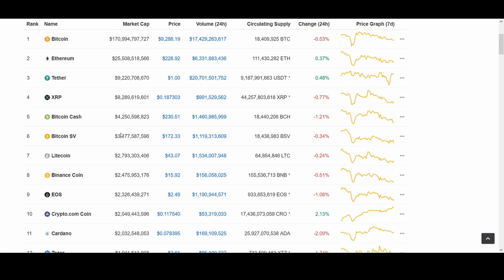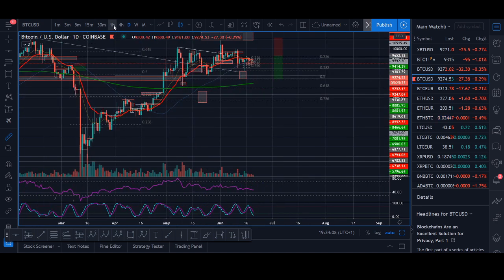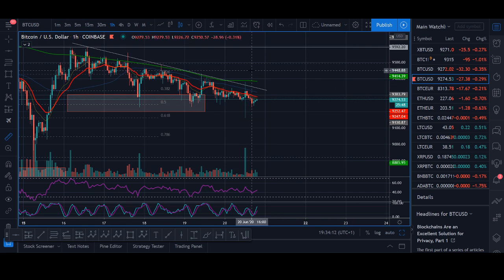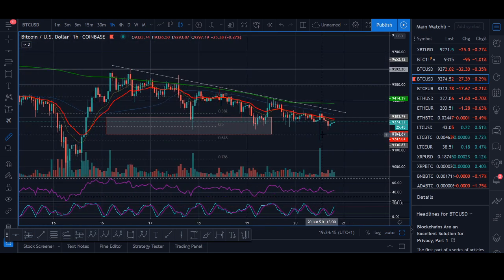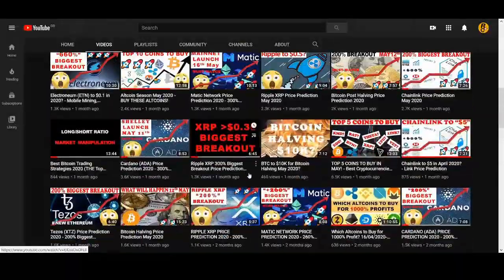I usually talk about prices and coins breaking out, which coins to trade. This video is going to be a bit more fundamental — covering cryptocurrency, blockchain, privacy coins, and fungibility. But I'll also at the end of the video do my best on technical analysis and finding the next coins that break out. We've traded Theta, Zilliqa, ADA, and Chainlink quite well previously.